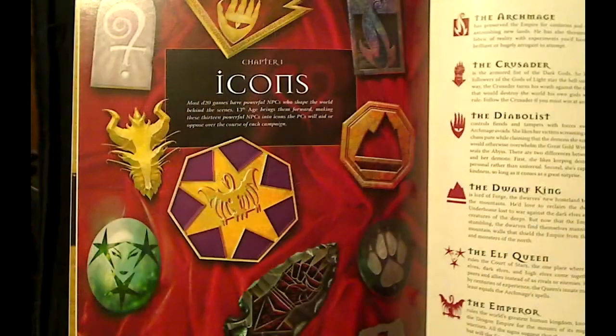Then we have originality. Now you think, well, another fantasy-based D20 game — it's hard to be original or creative, and you would be right. However, this book really nailed it. They've done something here, and I will actually read this part about the icons on page 12. And I quote: 'Most D20 games have powerful NPCs who shape the world behind the scenes, such as Tenser the floating disc guy and Bigby and his hand issues. The 13th Age brings them forward, making these 13 powerful NPCs into icons the PCs will aid or oppose over the course of each campaign.' End quote.